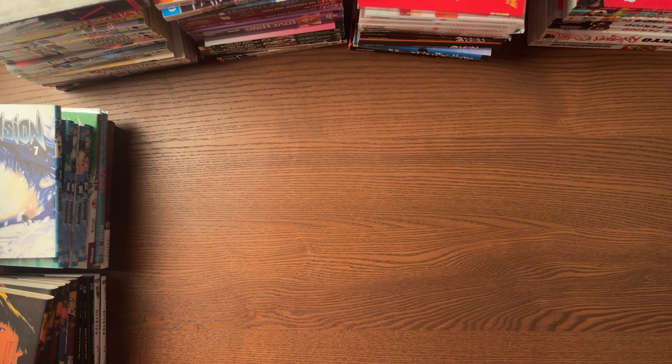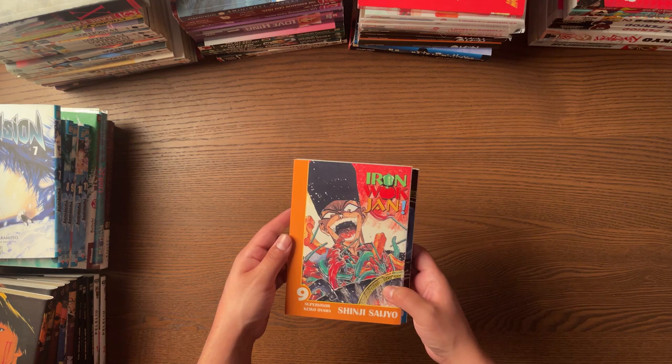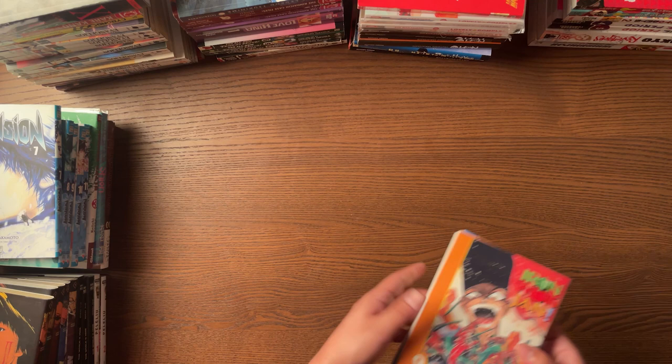I found a ton of great stuff out in the wild and also online on Amazon and places like that. Let's start off with the kind of given here — Iron Walk Jan. I got Volumes 8 and 9 from Half Price Books for about $10 each, which is really, really good. These are in very nice condition. Happy to expand my collection. Definitely go check out Iron Walk Jan — if you've been watching this channel, you already know I'm all about it.